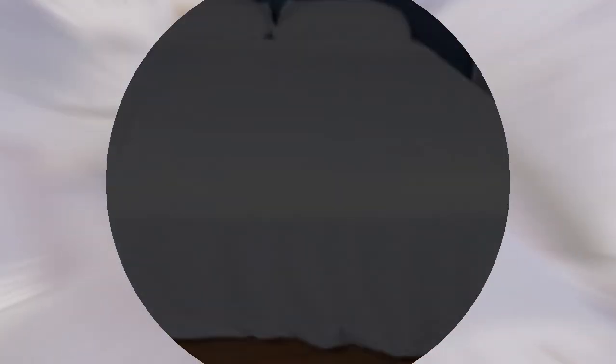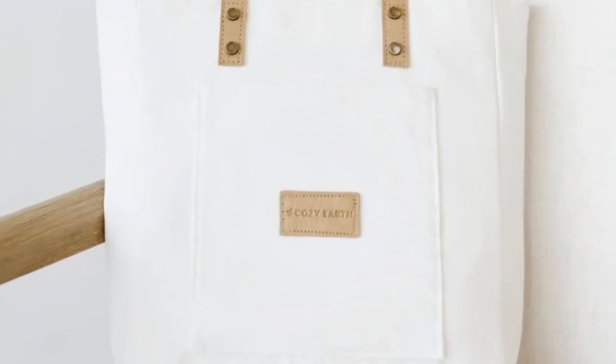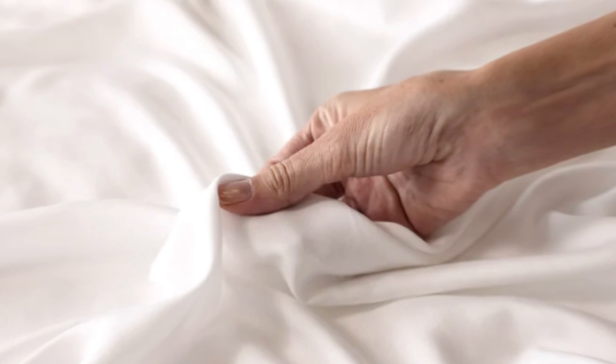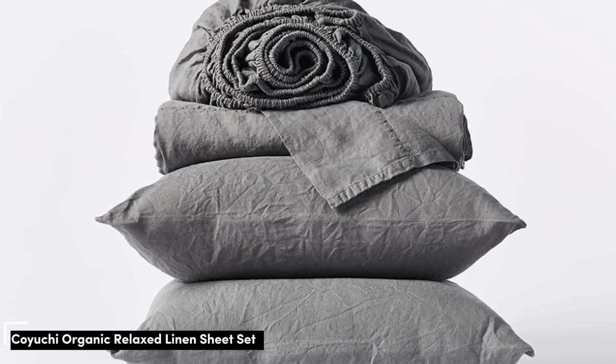These sheets are the best luxury pick, so with that comes a luxury price tag. Cozy Earth does discount these sheets throughout the year, so if you shop at the right time you can get a deal. You also have the option to break up payments with financing. Pros: Silk-like feeling; doesn't trap heat; several color options. Cons: Luxury price tag.